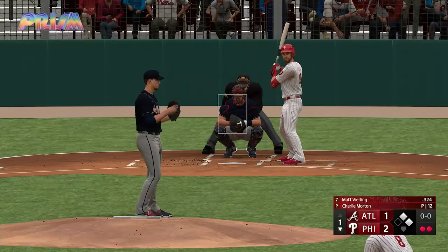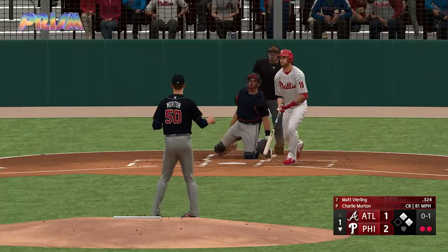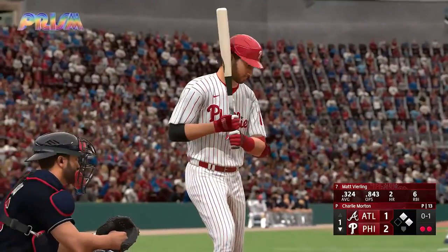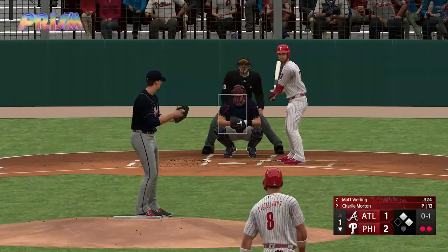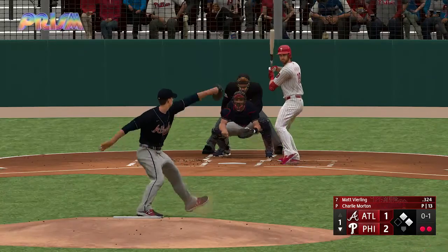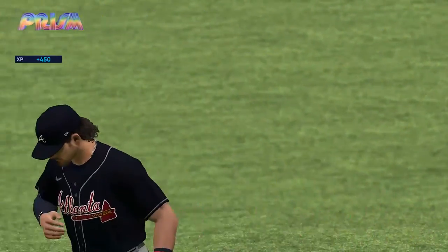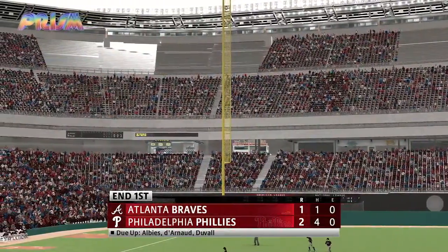Well done — drives in the run, ripped that one down the line and kept it fair. A batter down — Matt Vierling, the center fielder. Two outs, a couple of base runners at first and second. Flies it towards left-center field, makes the grab and that'll end the inning. We go on to inning number two — it's the Phillies 2 and the Braves 1.